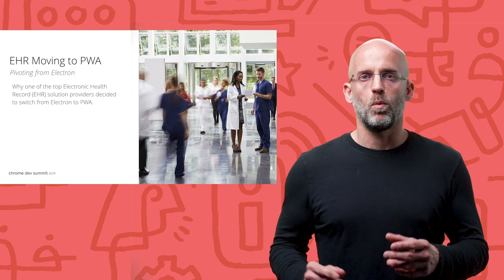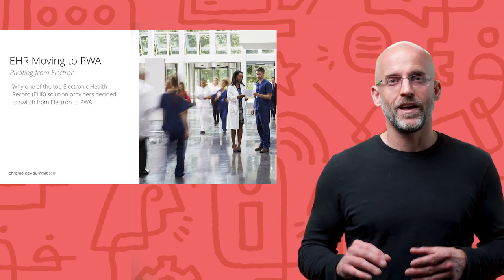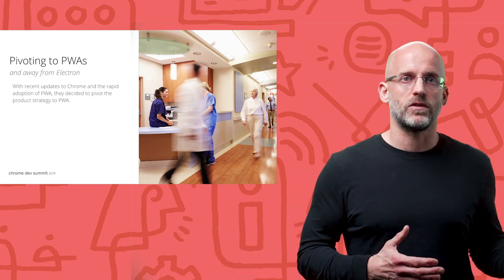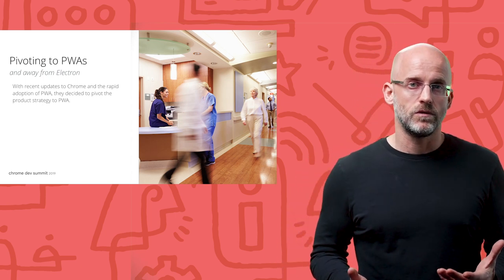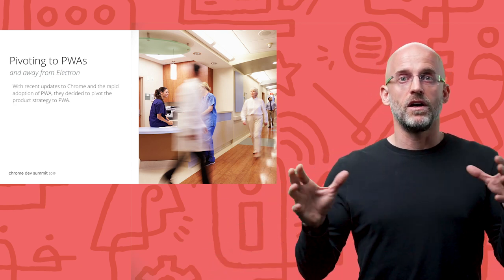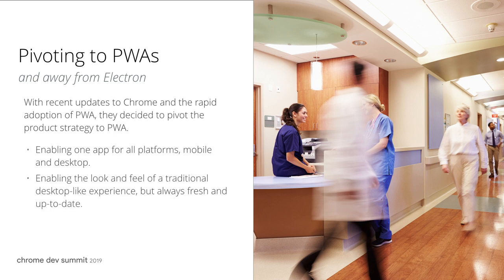So let's look at an example. One major health care solution provider decided two years ago to use Electron for their next-gen EHR. At the time, they felt Electron would give them increased control of the user experience and help them keep their product up to date. But since then, the web has rapidly advanced, and they took another look at the capabilities of PWA and the advanced enterprise security and management features now available in Chrome browser. After doing their research, they came to the conclusion that with progressive web apps, they can realize the benefits they had hoped to achieve with Electron, while greatly enhancing the security and portability of their applications. So they decided to shelve their Electron plans and pivot to PWA, as it provided the same benefits while making it much easier to ensure their app is highly secure and accessible from any device.